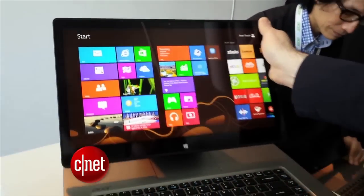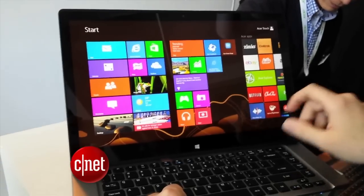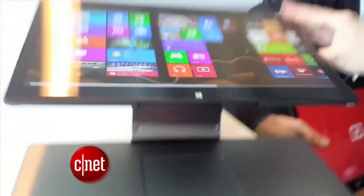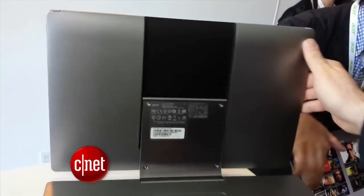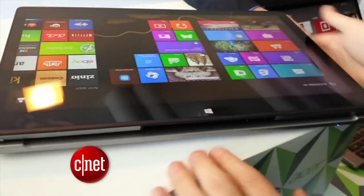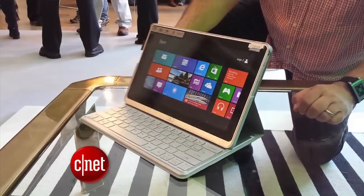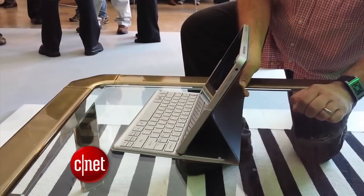Acer just announced two new touch laptops and a tablet. The flagship product is the Aspire R7 with a 15-inch screen that's mounted on a floating hinge called an easel, where you can move and reposition the screen to where you want it. Acer also introduced the Aspire P3, which is a smaller Windows 8 tablet hybrid that mounts to a keyboard cover.